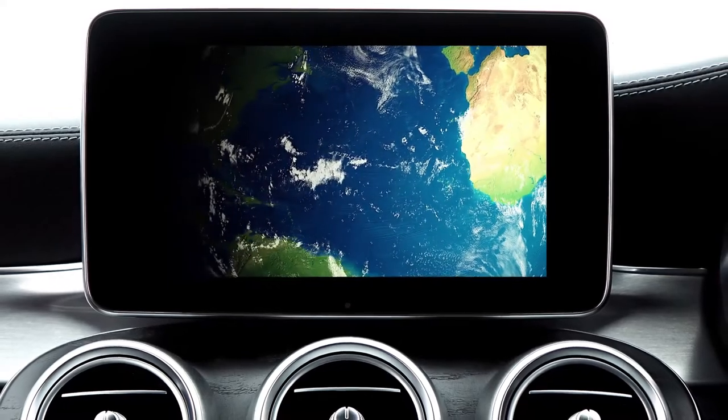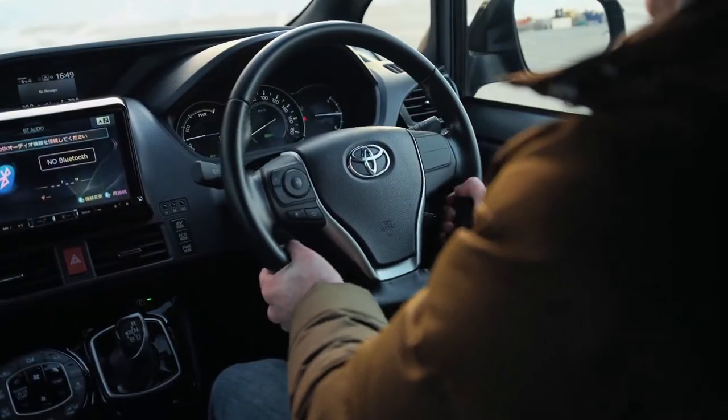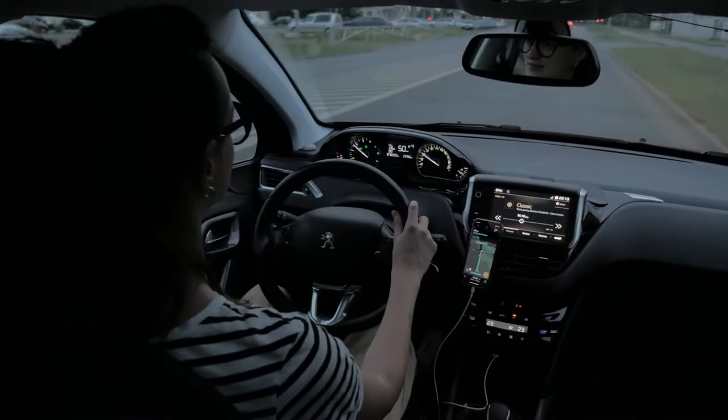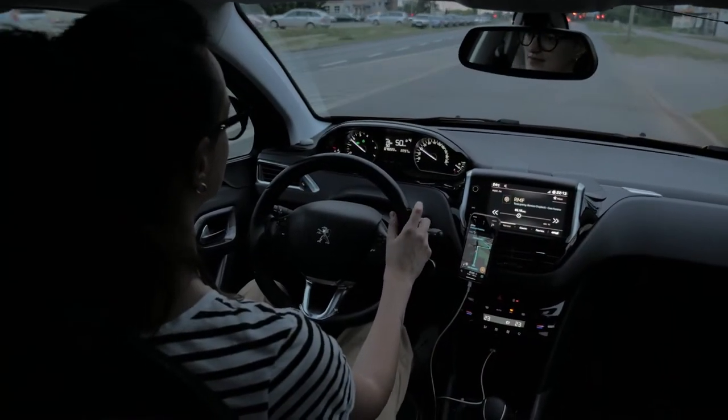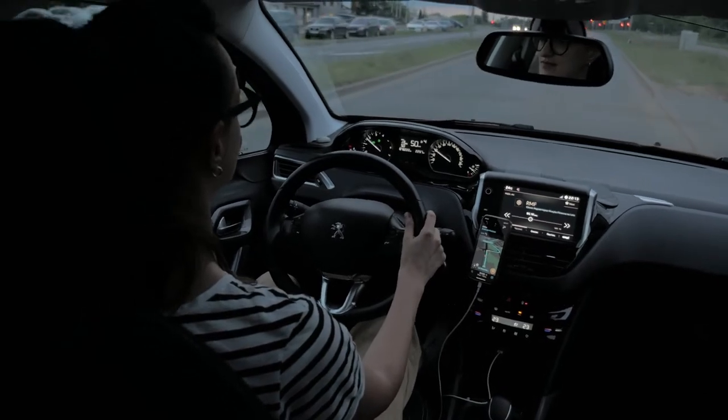Anyone with an iPhone can use simple voice commands with CarPlay for navigation, taking calls, sending texts, and more. What's more, you don't need a brand new vehicle to experience any of this functionality in a safe, distraction-free way.